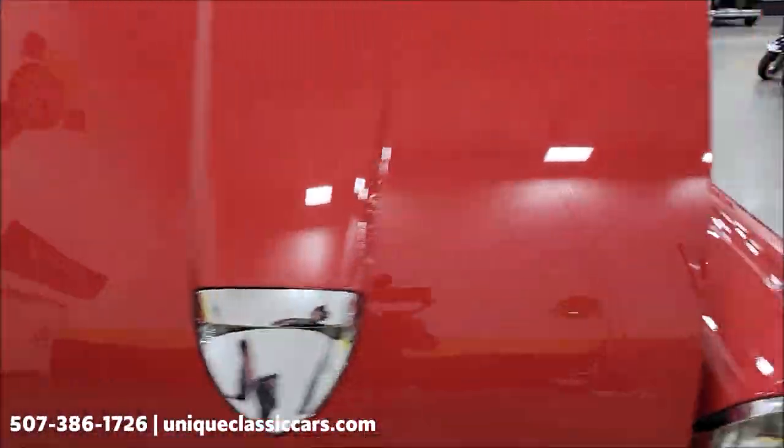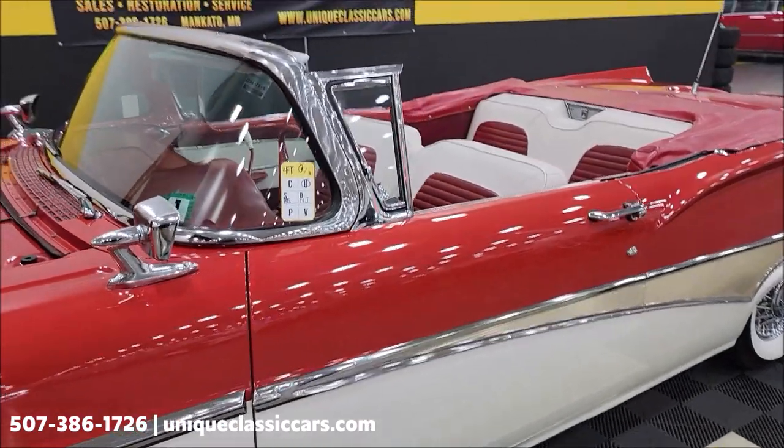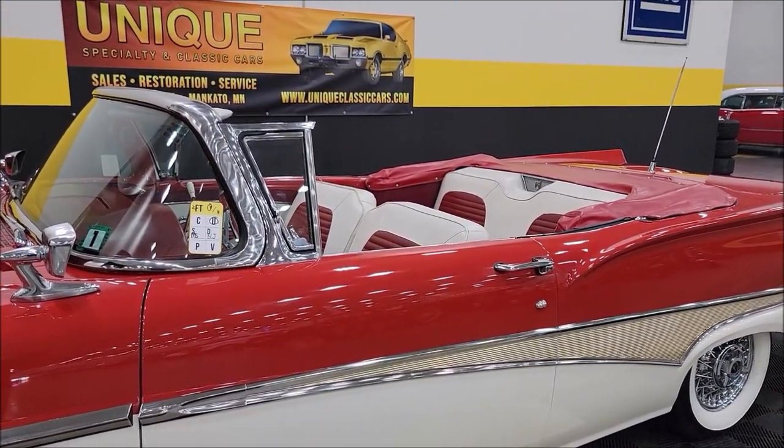There's the engine bay. Let me go ahead and put this top up and we'll check out the condition of it — it's in like-new condition and again the power top functions as it should.